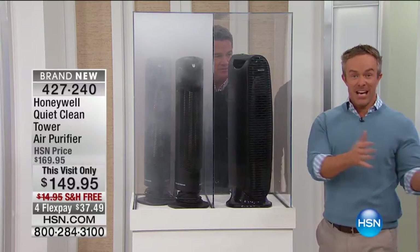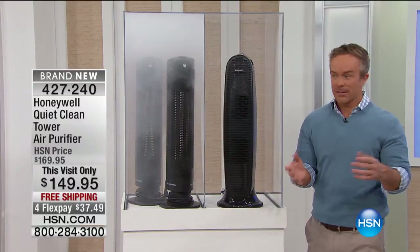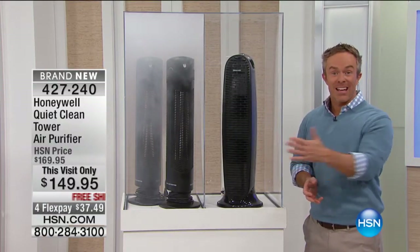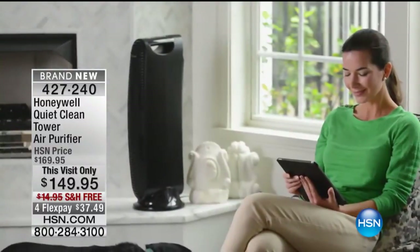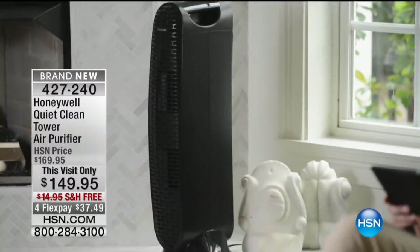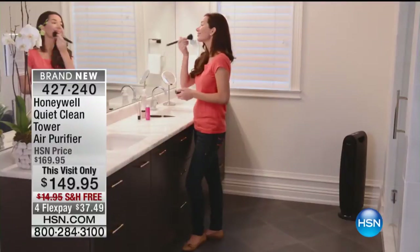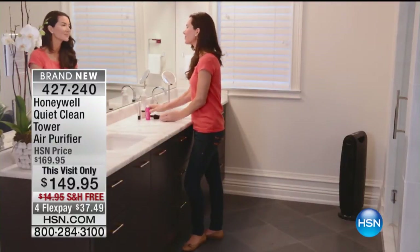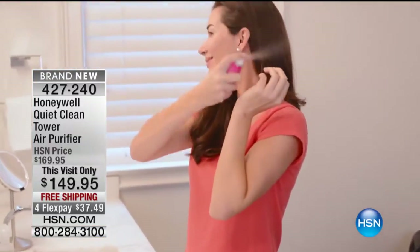That oscillation is great — it shares that 99% cleaner air throughout the entire living space. Because we don't sit in one spot all the time, and we're going to be able to share that 99% cleaner air throughout the entire home. With that oscillation, it's quiet and it's effective — that's really why it's the most recommended. The reason these sell out all the time: we haven't had a Honeywell purifier tower on for months. So if you can get it now, get it now, because it is the most recommended by doctors and allergists.